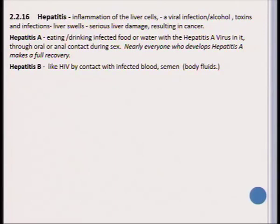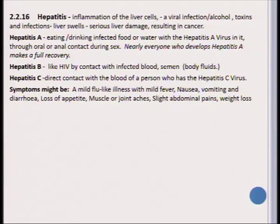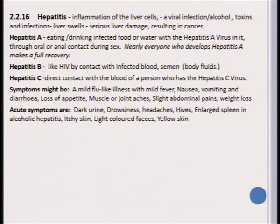Hepatitis B is contracted in the same way that HIV/AIDS is — by being in contact with infected bodily fluids. Hepatitis C also occurs when someone has been in direct contact with the blood of a person who has hepatitis C. The symptoms of hepatitis include a mild flu-like illness, mild fever, nausea, vomiting, diarrhea, loss of appetite, and muscle or joint aches. There may also be slight abdominal pains and weight loss.